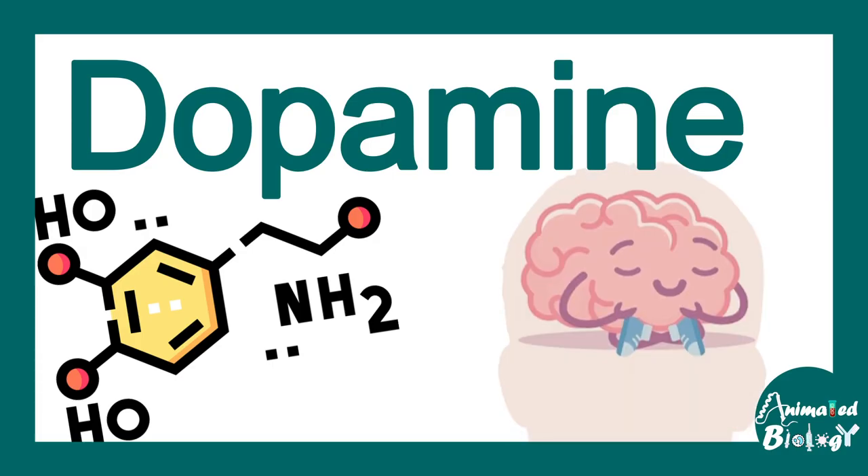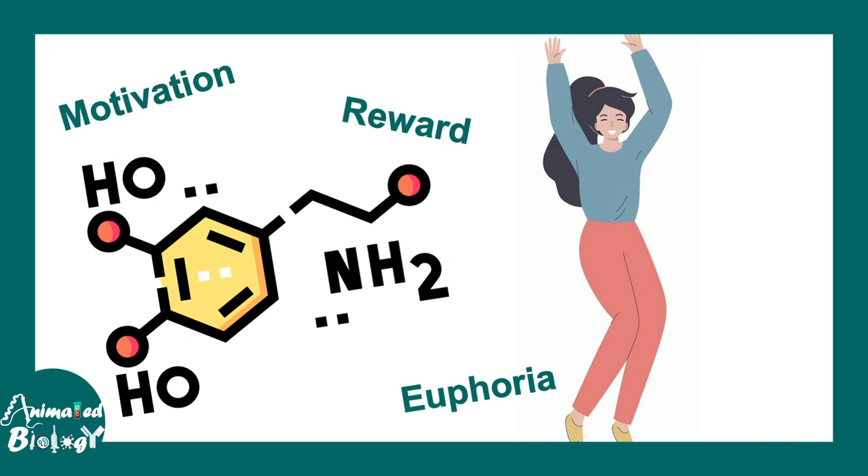Dopamine is a neurotransmitter and this is really important for brain function. Dopamine is involved in motivation, reward, and euphoria, so it's basically a feel-good factor.